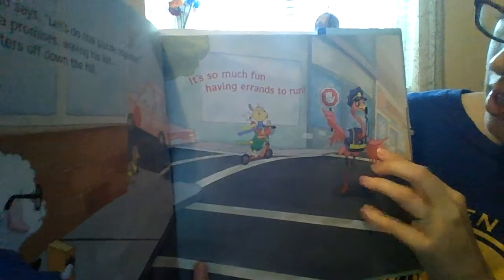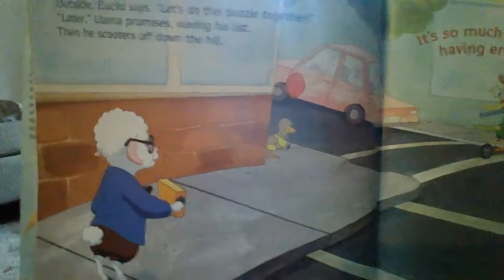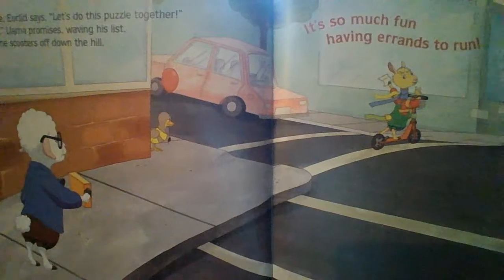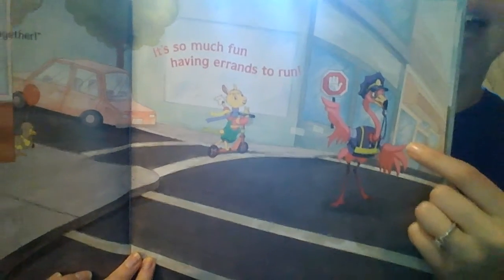Our next pages — oh, look, we have a flamingo. They're wanting to do something together. It looks like Mr. Lamb is calling out to Llama Llama outside in the street while Llama Llama scoots away. What is Mr. Flamingo doing there? He's stopping traffic for safety, right?